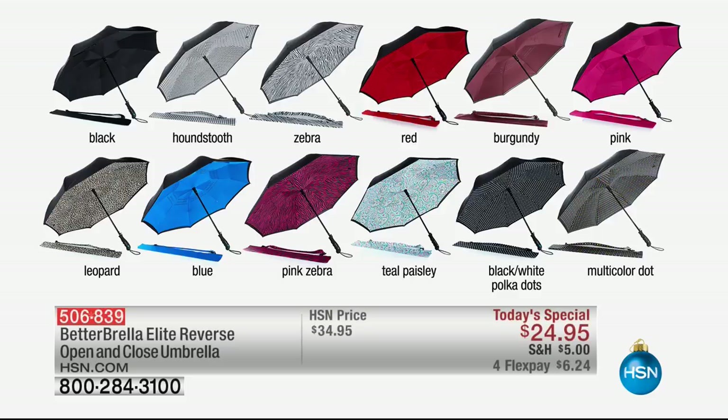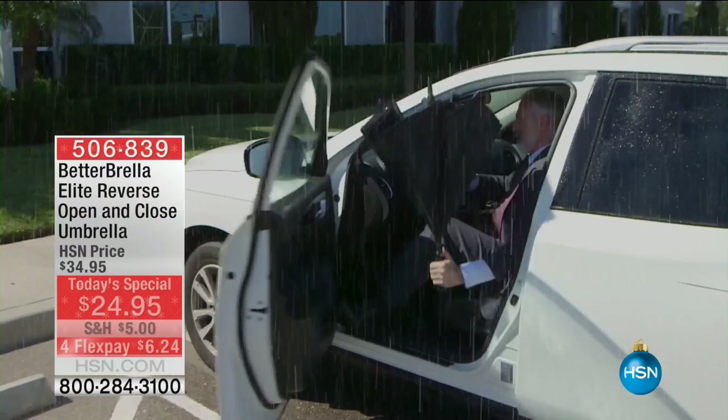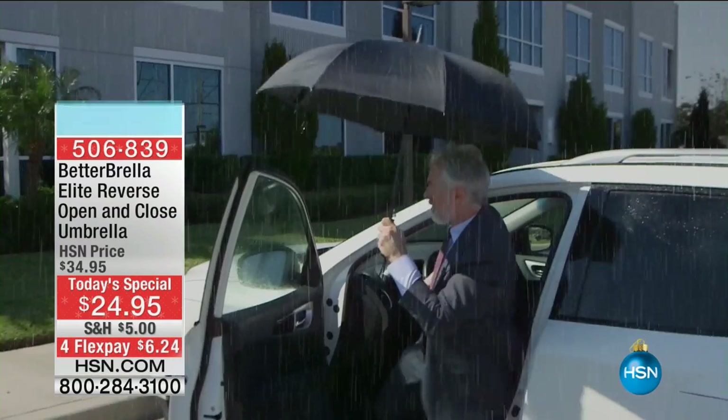It's a customer pick on hsn.com with 225 reviews and it's an exclusive. Here are all the colors — we're actually getting low or out of the zebra. We have black houndstooth, zebra, red, burgundy, pink, leopard, blue, pink zebra, teal paisley, black and white polka dot, and the multi-dot, which I wanted to get last time but it was sold out.